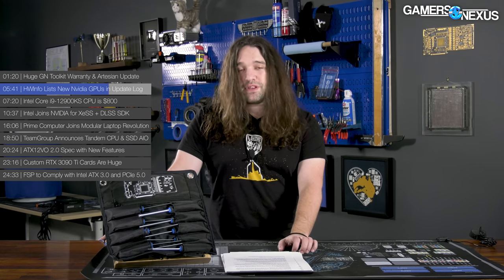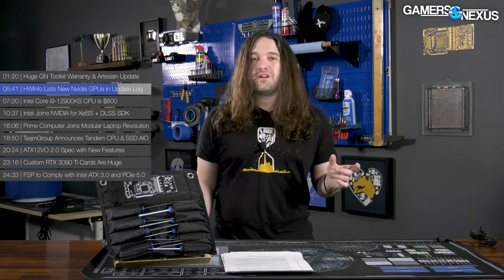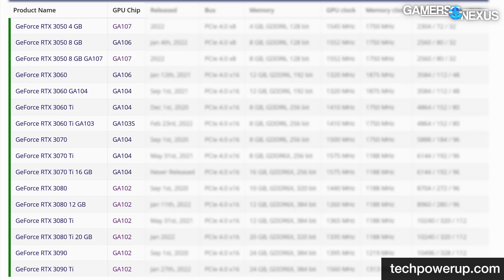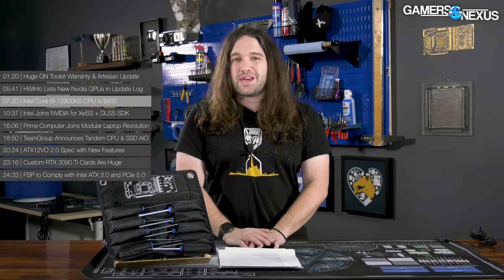That doesn't mean NVIDIA's plans are set in stone, but the naming convention follows how they're all named — the larger dies start at the 100 or 200 number, and the smaller or cut-down ones get listed after that. So you get up to 106 or so — you're sort of in the 60 or 50 territory, maybe a 70 depending on the architectural generation, as opposed to the highest end ones at 102 or 104.